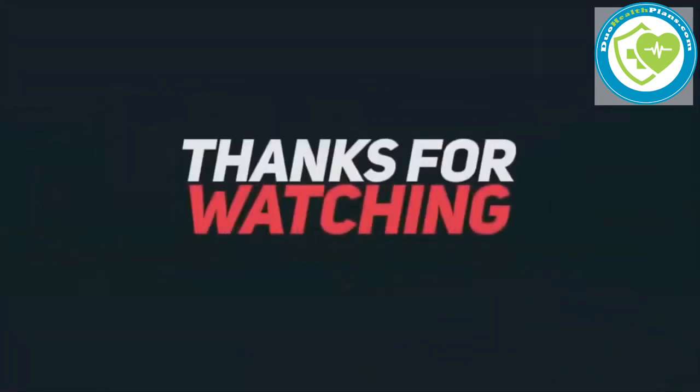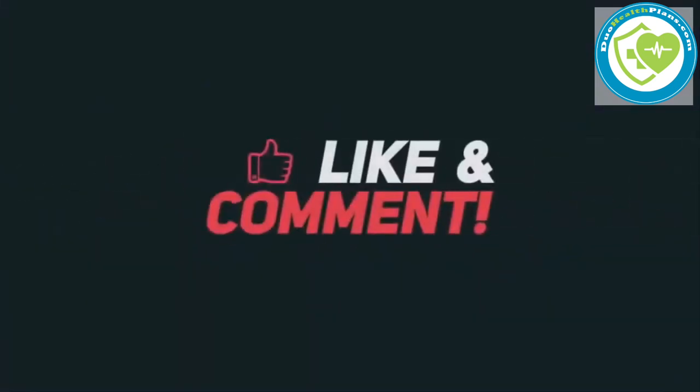Thanks for watching. We hope you found this information helpful. Don't forget to subscribe.